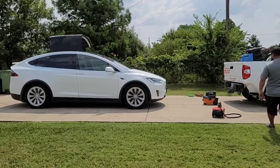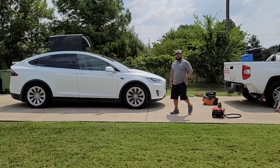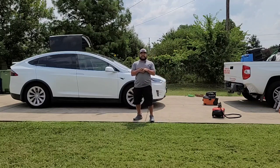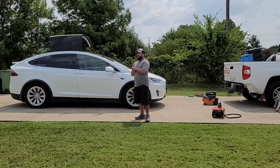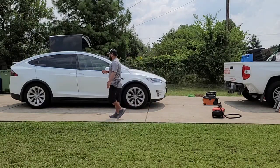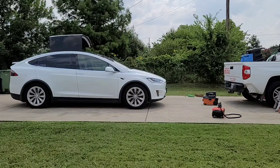Good morning, good afternoon, good evening guys — God bless you. Carl here with Serrano's Mobile Detail in Dallas, Texas. We are in Lone Oak, Texas today over here by Little Elm if you're familiar with the area. We're working on this pretty nice Tesla Model X.